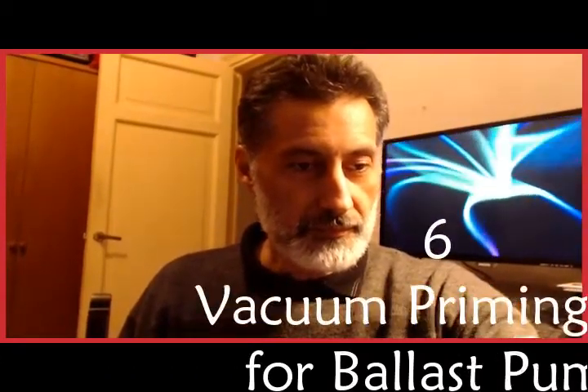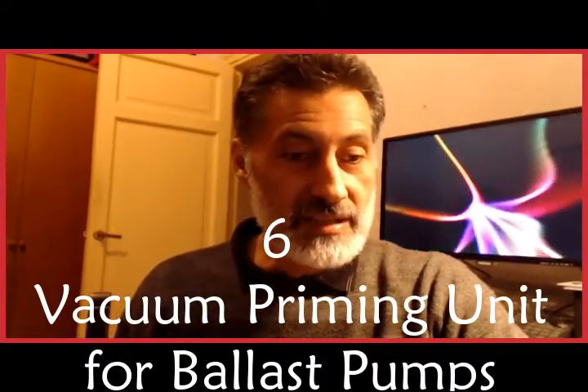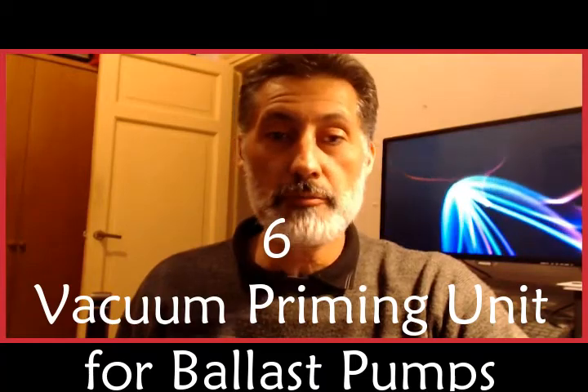Item six: Vacuum priming unit for ballast pumps. This device is designed to remove the air from the working space of the ballast pumps in order to start their operation.